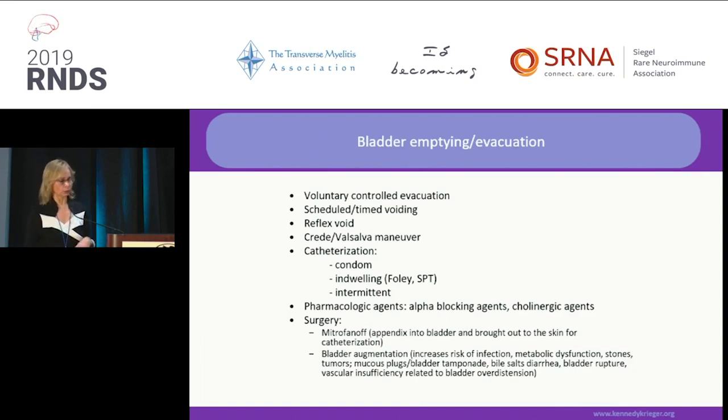Cholinergic agents — specifically bethanechol — if your bladder muscle is weak but has some activity, and you can open the sphincter, this drug can increase the strength of contraction. I use it in less than 1% of my patients because it is a dangerous drug. If you don't know what the pressures are and you squeeze and it doesn't go down but goes up, that means pyelonephritis and damage to the kidney.